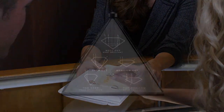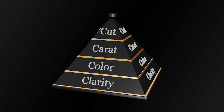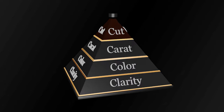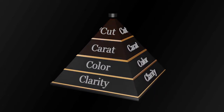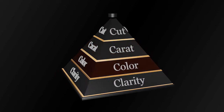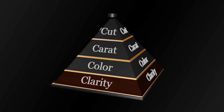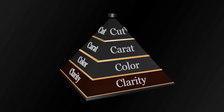How perfectly it's cut, its size or carat weight, its color, and its clarity. When you combine beauty with rarity, the pyramid looks like this. How a diamond is cut is at the top — it has the most effect on the beauty of a diamond. The next consideration is the diamond's size, or carat weight. Then color and clarity are the two final considerations. Using these four considerations, you maximize the beauty and size of your diamond.